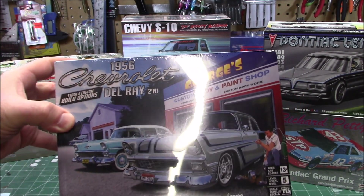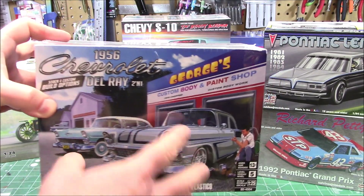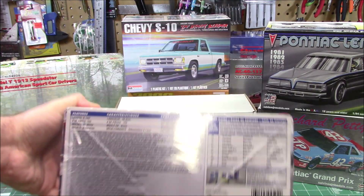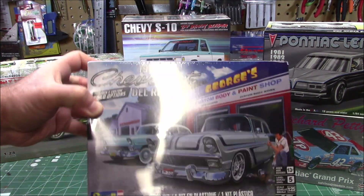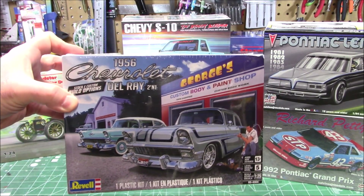Also from Revell, the 1956 Chevy Delray — another two-in-one stock and custom build-up. Take a look at that box still wrapped in shrink wrap. This one's in 1/25 scale, skill level 5, with 153 parts. It's a higher skill level kit, but we're definitely going to build it up and make it look pretty sweet.